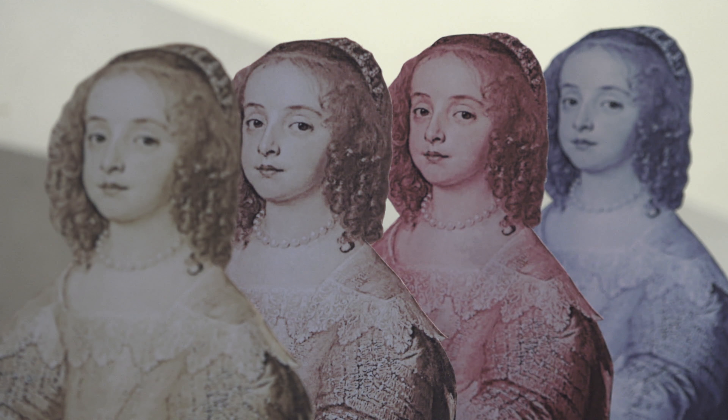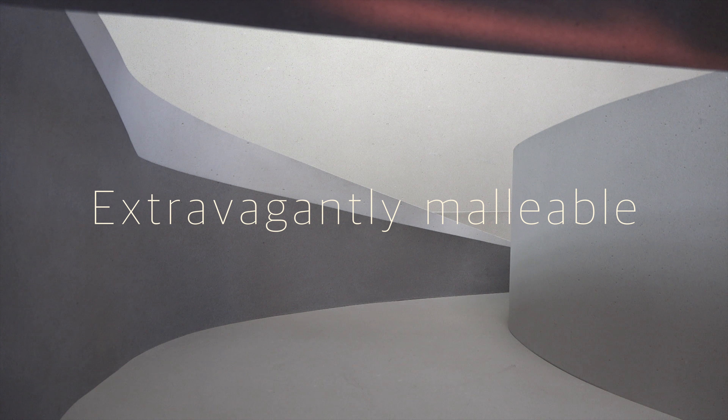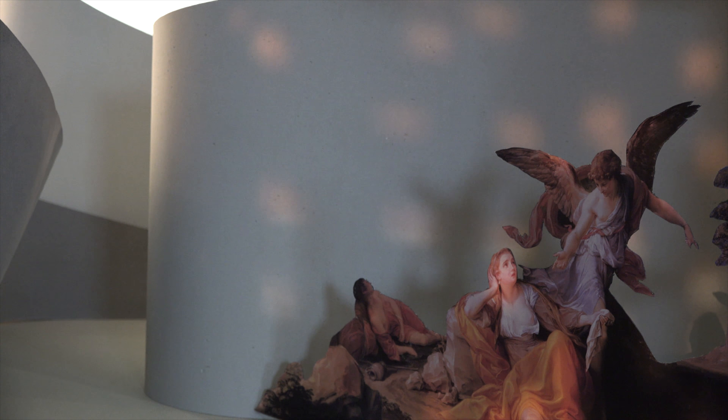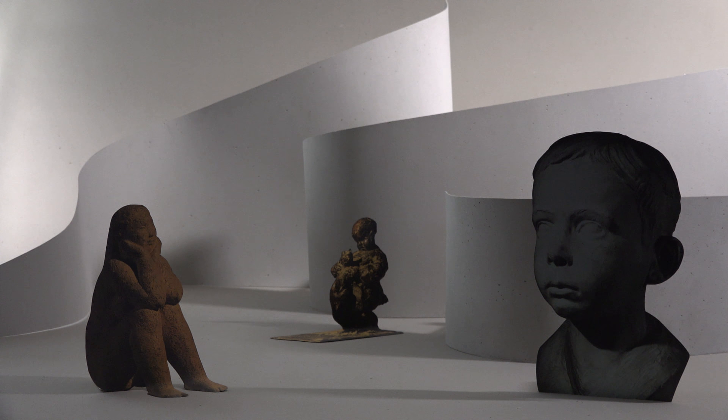Art exhibitions and trade fairs benefit from the lightness of this extra-thin, flexible concrete. The reserved beauty of gently curved walls concentrates the gaze on the room's contents, bringing them into perfect harmony with the room.